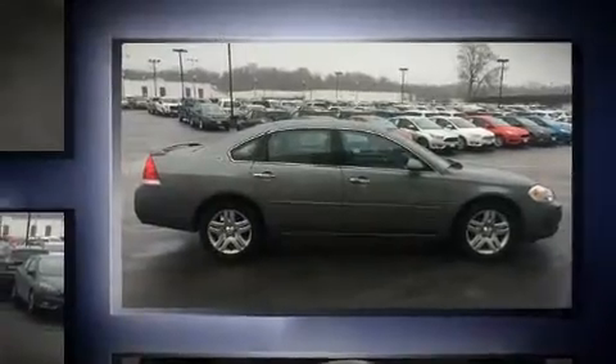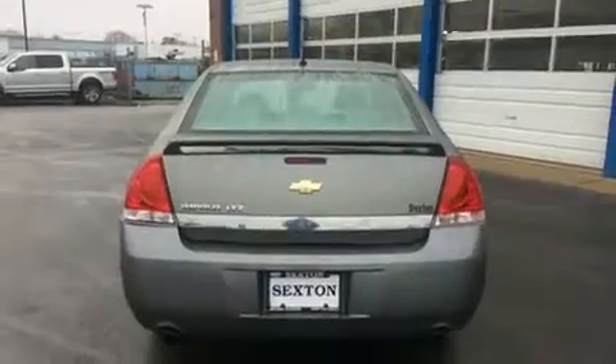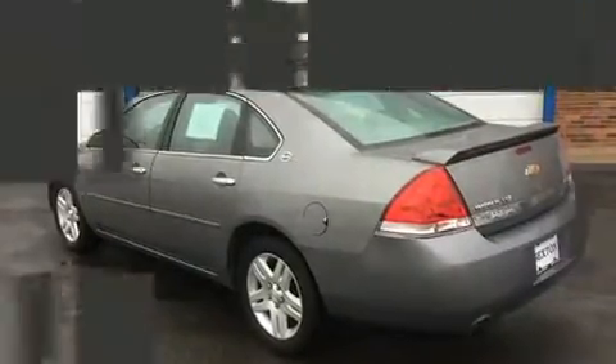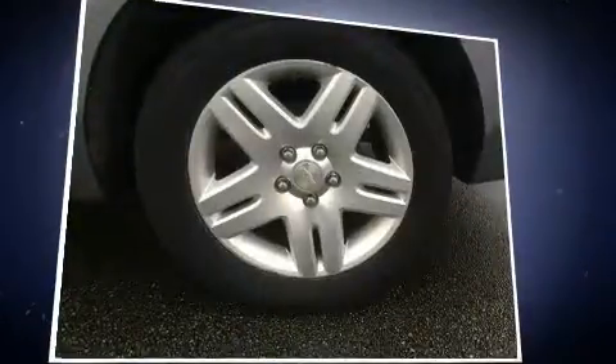Top features include power windows, variably intermittent wipers, a leather steering wheel, an automatic dimming rear-view mirror, an outside temperature display, heated seats, heated door mirrors, and remote keyless entry. Premium sound drives eight speakers, providing you and your passengers a sensational audio experience.